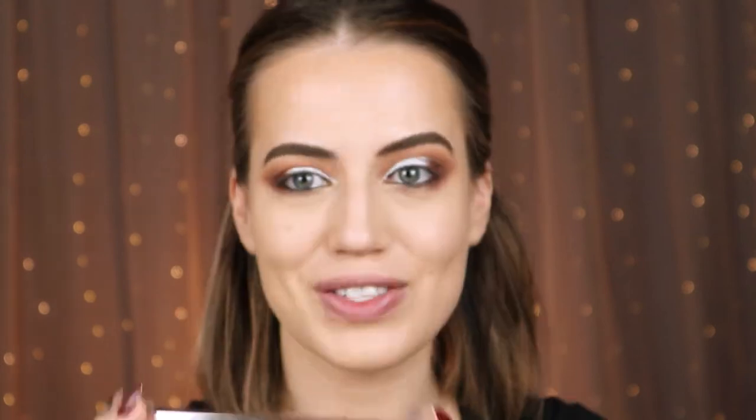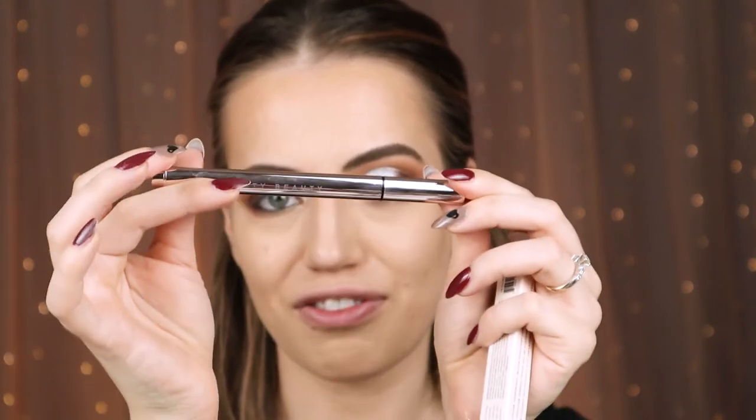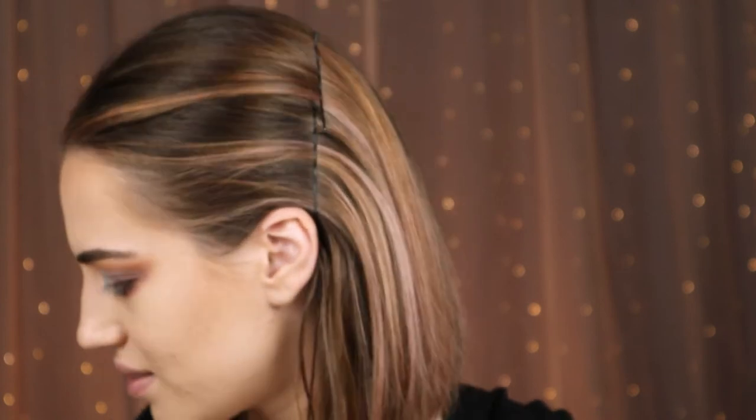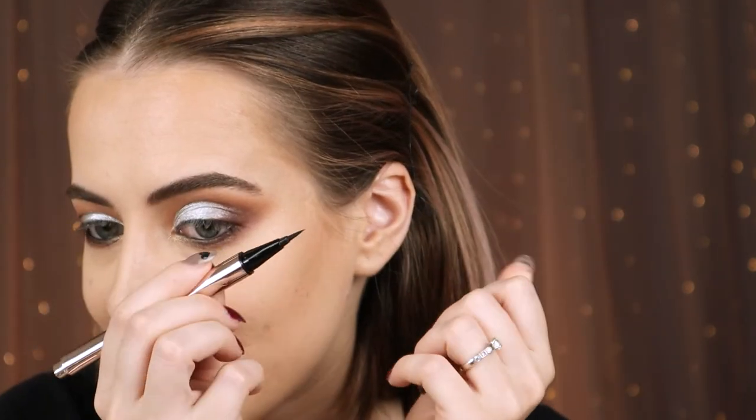For the eyeliner, I have the Fenty Beauty Fly Liner — this is a long-wear liquid eyeliner in the shade Because I'm Black. So cute. It has a triangle shape when you open it, and a felt tip. It's full of pigment, definitely a satin black, water resistant and fade proof. It definitely stays — it doesn't smudge whatsoever. Let me try it with water to see if it's waterproof. Yes, it's waterproof — good job! So let's try the Fly Liner.